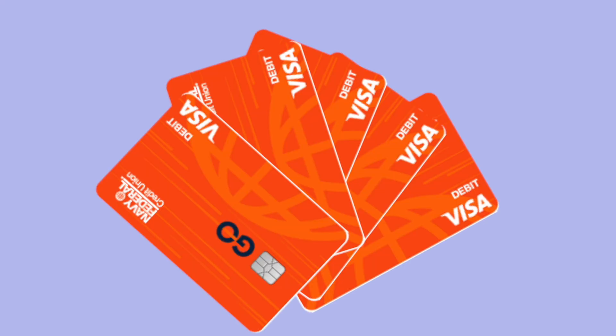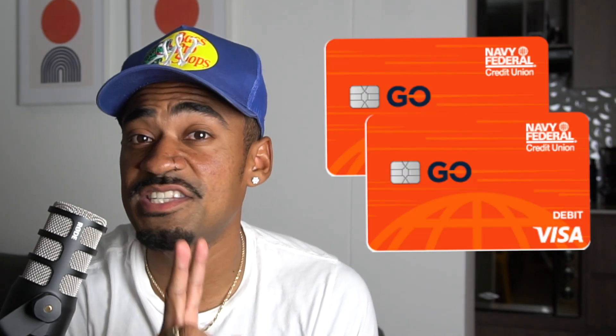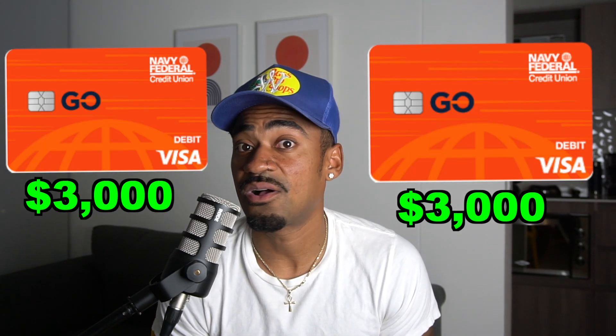If you want, you can get a couple of these cards so you can take out more cash per day. Everybody's case scenario is different. But if you're just using the card regularly without taking money out, you're allowed to spend up to $3,000 a day. So if you had two prepaid cards, you can spend $3,000 on one and $3,000 on another in the same day. You load money onto the Go Prepaid Card using your Navy Federal debit or credit card that is a Visa or MasterCard — or you can use the GoBiz credit card as well.